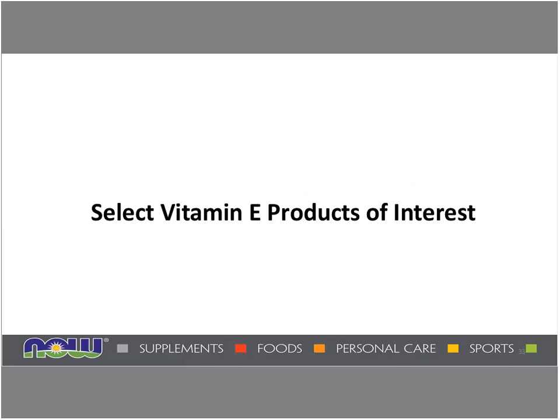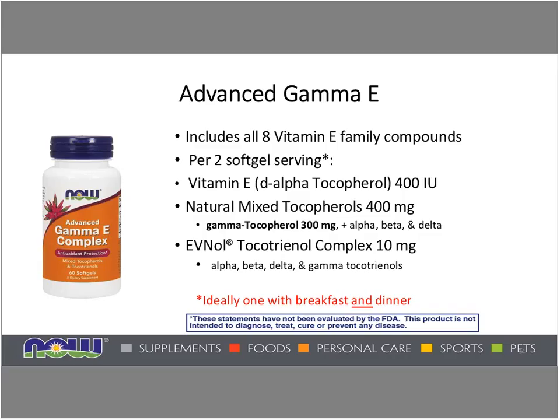Let's finish with select vitamin E products of interest. One excellent product we have is Advanced Gamma E, which includes all eight of the vitamin E family compounds. Per two soft gel servings, the vitamin E is 400 IUs — eventually that label will be listed as 268 milligrams, but currently it is still at the old nomenclature. It contains 400 milligrams of natural mixed tocopherols, including a healthy amount of gamma tocopherol at 300 milligrams, along with 10 milligrams of the tocotrienol complex. Due to the 12-hour half-life of gamma tocopherol and tocotrienols, ideally one would take one soft gel with breakfast and one with dinner, to maintain more of a 24-hour presence through the body.